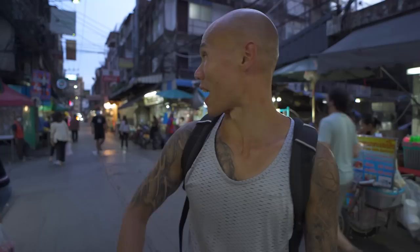We're now on Petcha Burri Soy 5, which is one of the places to visit for street food here in Bangkok. It's about 6:30 now and a lot of the shops are starting up. Just looking down the street there are so many street food stalls — we're going to see what's here and what's interesting to find to eat.